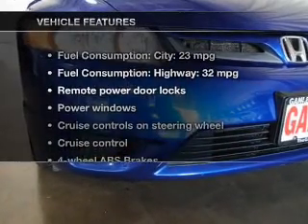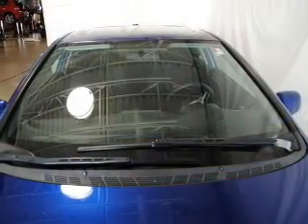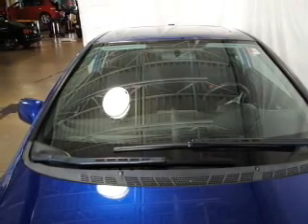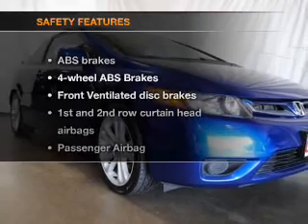And with these notable features, you won't want to miss out on the opportunity to own this amazing ride: keyless entry, power door locks, power windows, cruise control, AM-FM stereo with a CD player, power mirrors, and an alarm system.